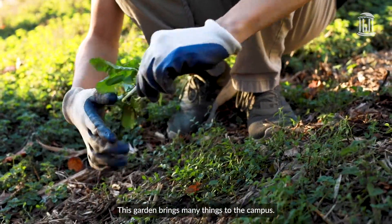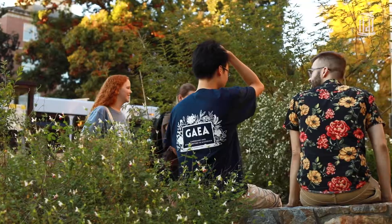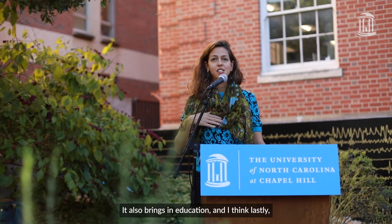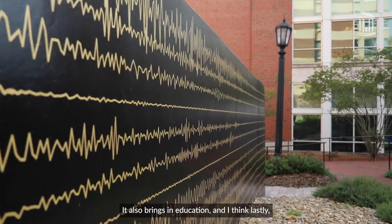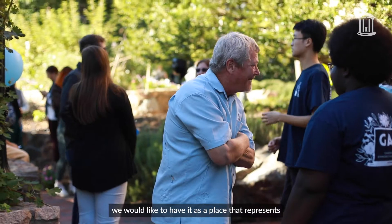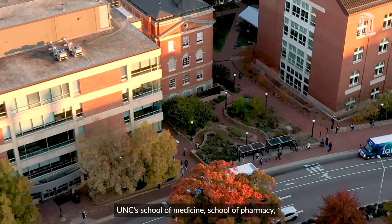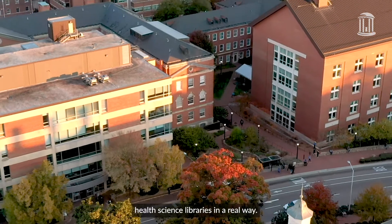This garden brings many things to the campus. It's a great place to sit and have lunch. It also brings in education, and I think lastly we would like to have it as a place that kind of represents UNC School of Medicine, School of Pharmacy, and Health Science Libraries in a real way.